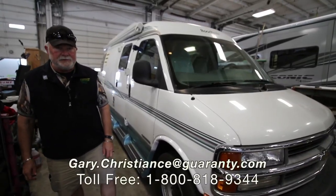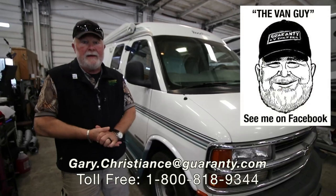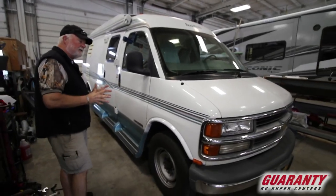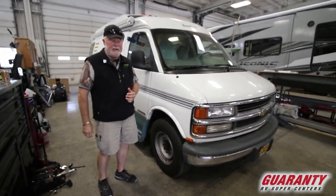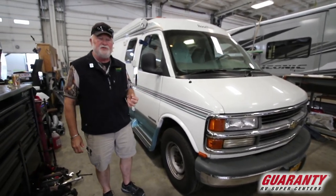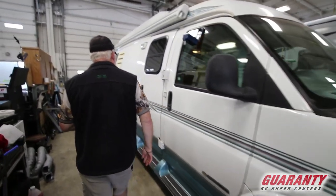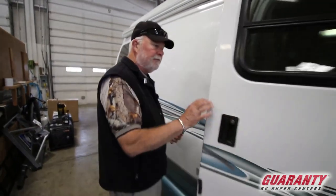Welcome to the world-famous Guaranty RV Supercenters right here in Junction City, Oregon. I am the van guy and I've got a surprise for you. Very rarely do we have a unit of this age in such great condition. It's a 2000 Roadtrek 200 Versatile, and it was the introduction of their wide body that started in 1997 and ran through 2004.